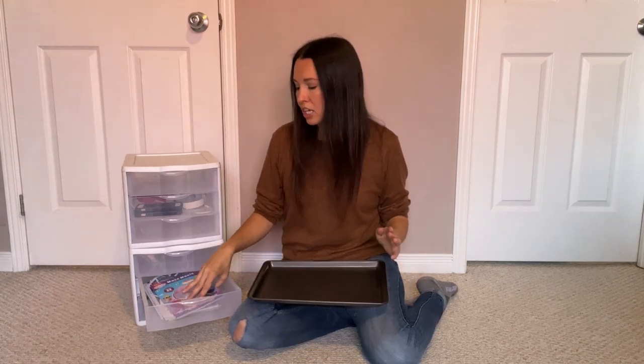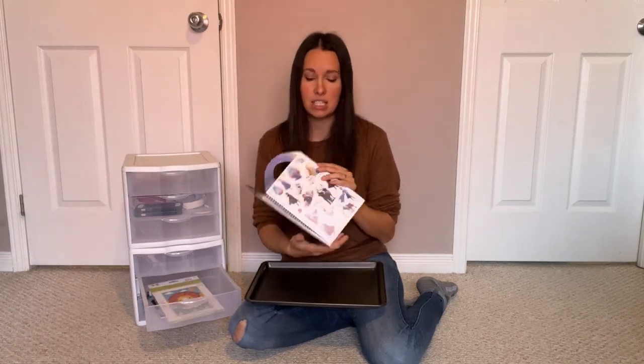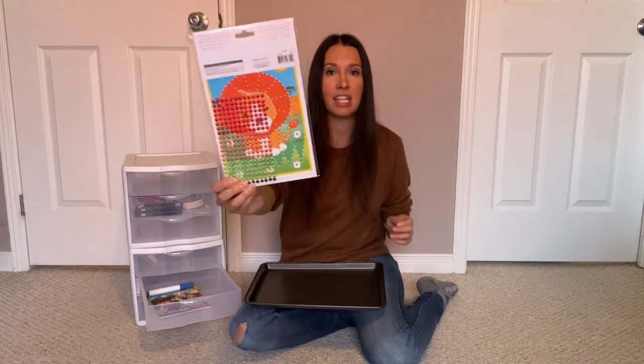I always like to throw in something new when we're going on a trip. Usually I can just go to the dollar store and find a fun activity — a book full of mazes, a sticker book, a peel-and-stick activity. You can always find an age-appropriate activity for your children.